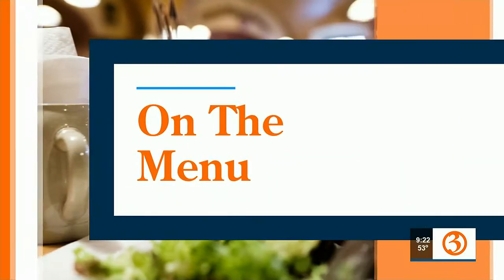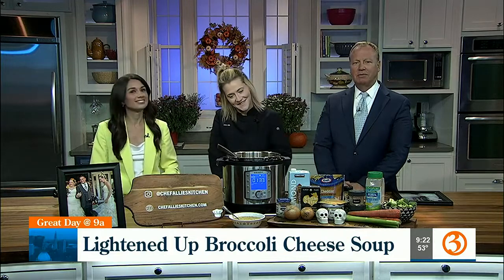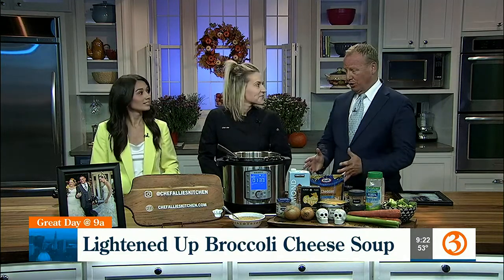Welcome back to Great Day at 9A. Hot tasty soup is a great dinner plan as the temperature drops, and Chef Ali has a great one on the menu this morning. I missed the pasta fagioli last week — this time she's making broccoli cheese soup that's kind of good for you. I had matzo ball soup on vacation over the week and I don't think it was particularly good for me, but it was delicious.